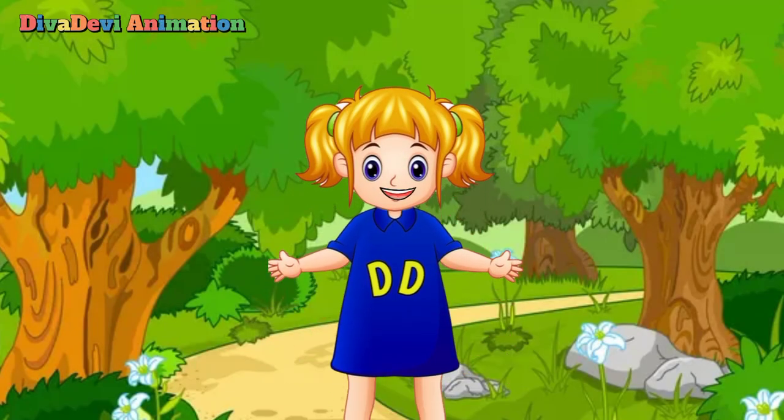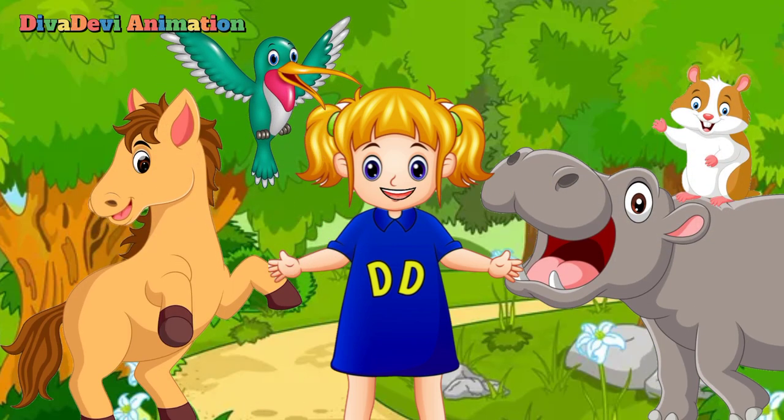Okay, that's all for today. Now we have learned animals that start with the letter H. Thank you for watching. Please like and subscribe my channel. Goodbye!